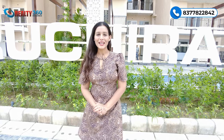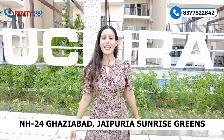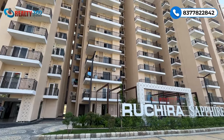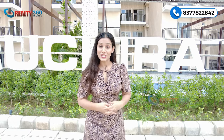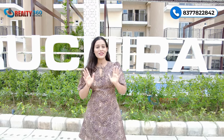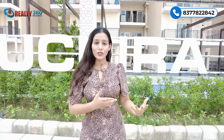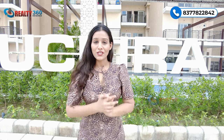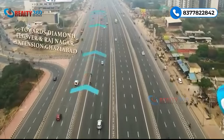Hi guys, I'm back at Ruchira Sapphire at NH24 Ghaziabad. This project is situated in Jaipuria Sunrise Greens. The project has been delivered and around 40 plus families have already moved in. Possession has started for this project, and in today's video I will share some interesting facts about this project with you, so watch this video till the end.